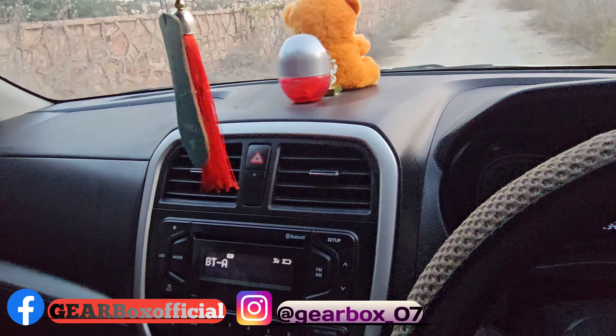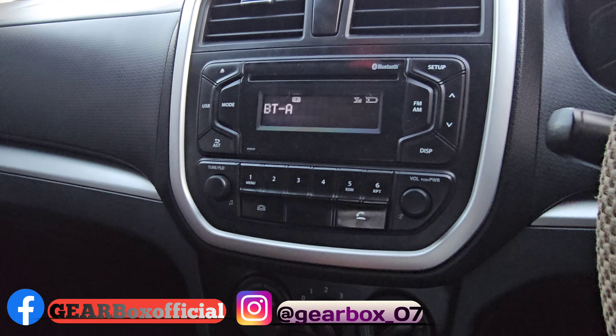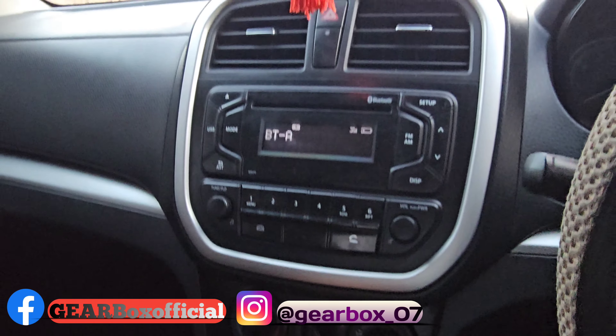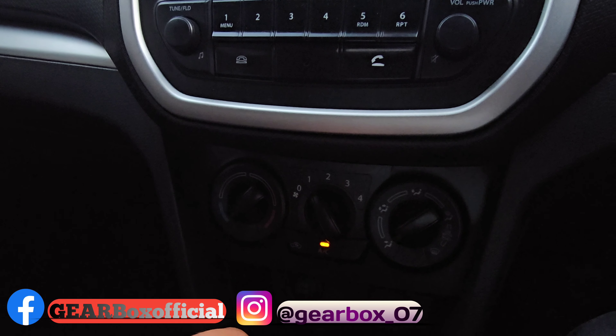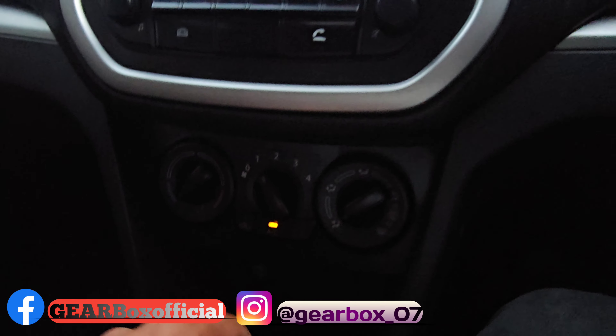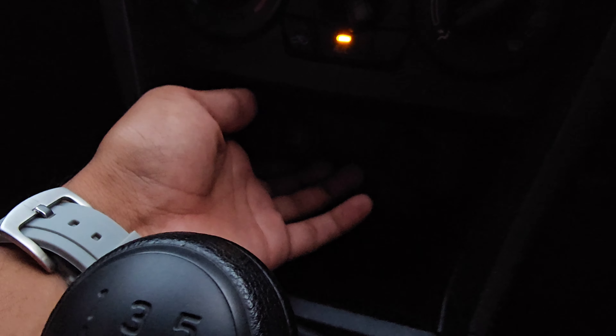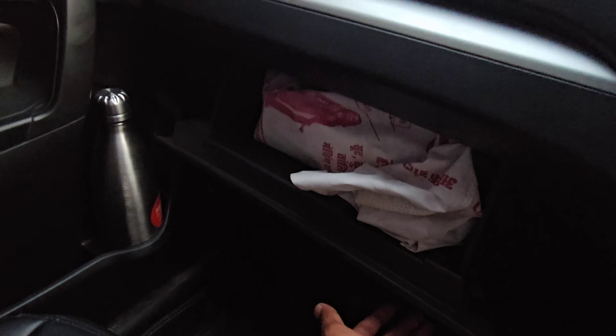We get a 1000-watt light option and a music system which doesn't come with a display. There are no automatic on/off features and no head-up display. If we talk about the USB socket, we get a Type-A USB socket along with a charging port. We also get a little storage space, and there are 4 vents.